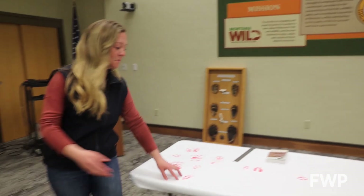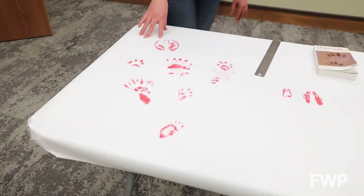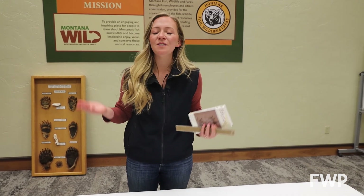Of course, there are many other tracks to observe out there in the wild. It can all seem really overwhelming, but the more you practice and observe, the better you'll get. So grab your field guide, a ruler, a camera, and of course your bear spray — go out there and find some tracks.